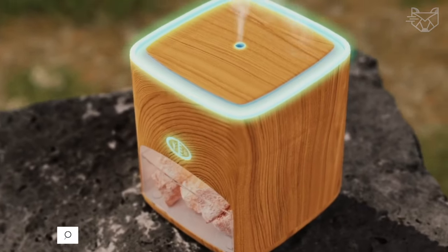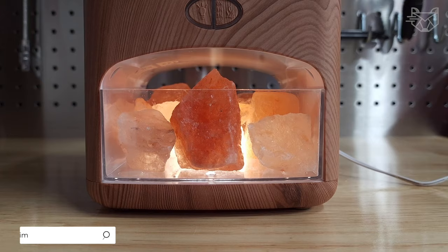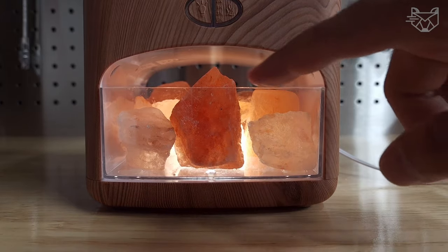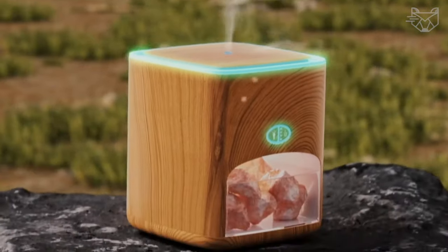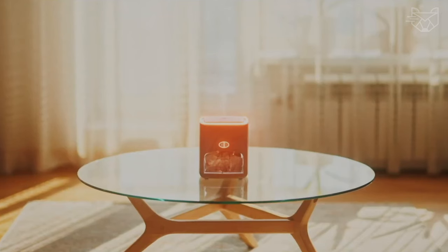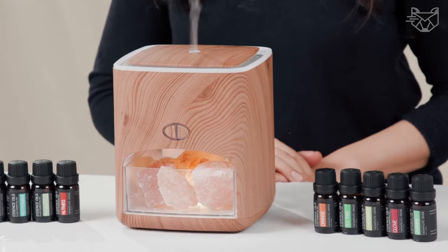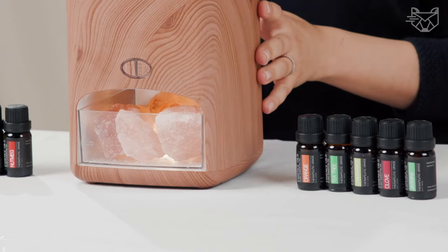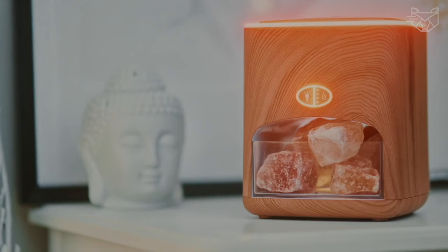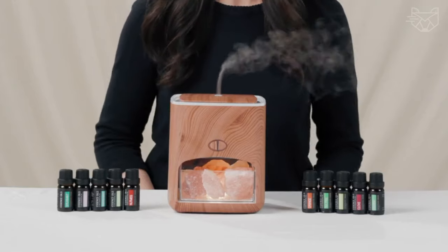The Himalayan salt diffuser with 10 essential oils is the latest 2-in-1 wellness therapeutic device that combines two natural healing treatments. First, an ultrasonic diffuser atomizes the essential oils for a powerful therapeutic effect. Secondly, a separate chamber contains raw Himalayan salt crystals mined from the mountains of Pakistan, which provide natural ionization and purification of the air, making breathing easier and healthier.